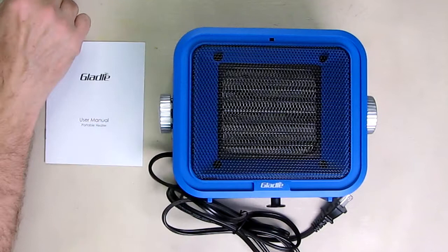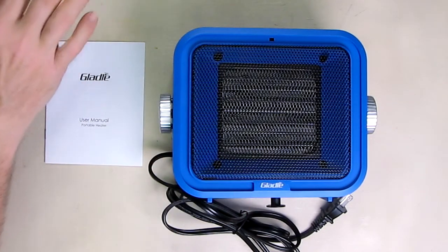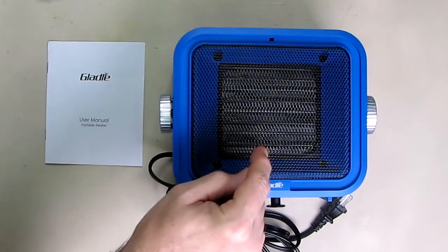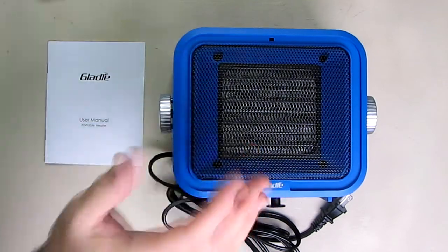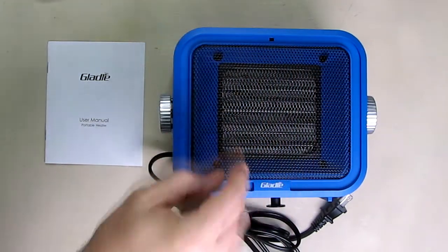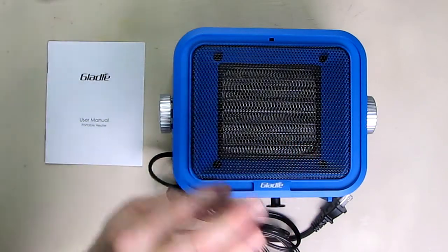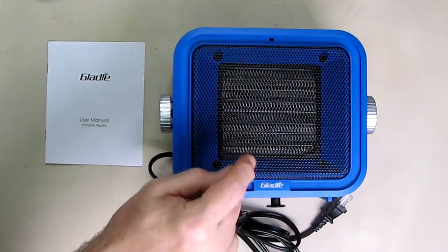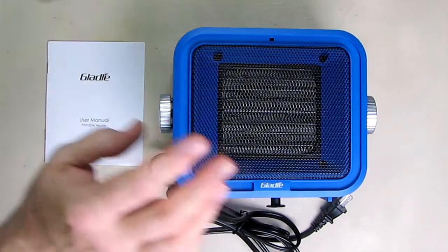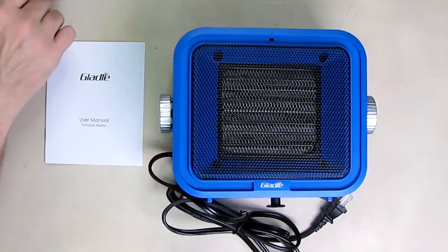This unit only weighs 3.56 pounds, so it's nice and light to move from room to room. It's also vibration-proof because the ceramic element isn't affected by vibration. Some heaters have coils or big carbon pieces that are affected by vibrations, creating a risk factor. This is totally sealed so you don't have to worry about vibration affecting the heater. It has also been drop-tested to four feet, which is pretty impressive.